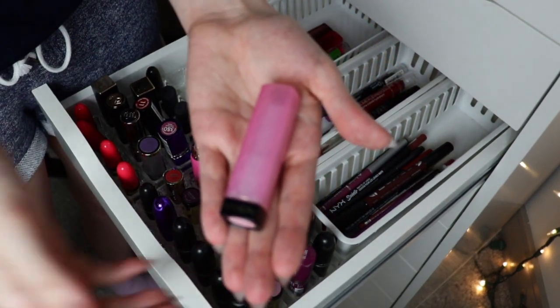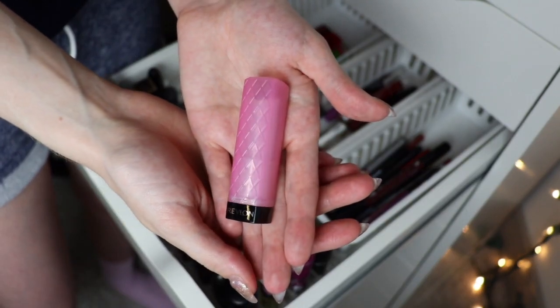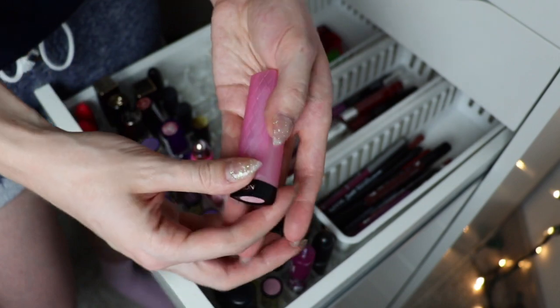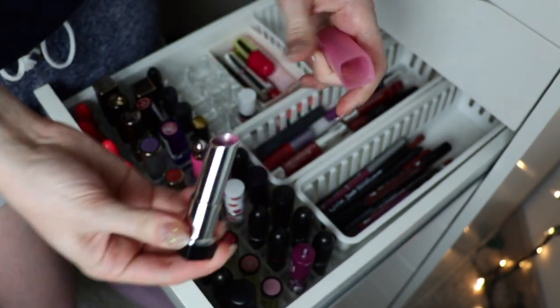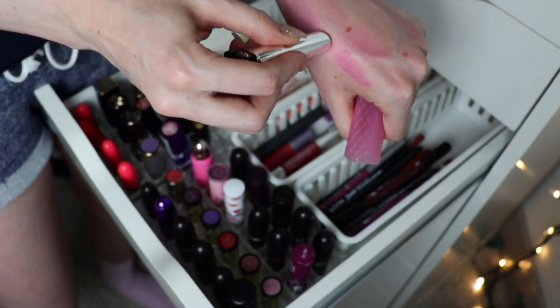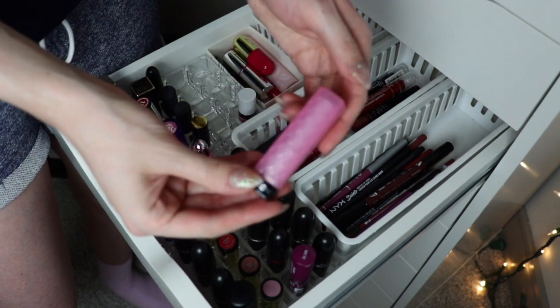It is finally time to part ways with my beloved Revlon Lip Butters. These are so nostalgic for me — I used to have a ton and I loved them; I wish they'd bring them back. This one is Cupcake. They're super old and I don't wear this — it needs to go. But oh, I loved these and I love the packaging.